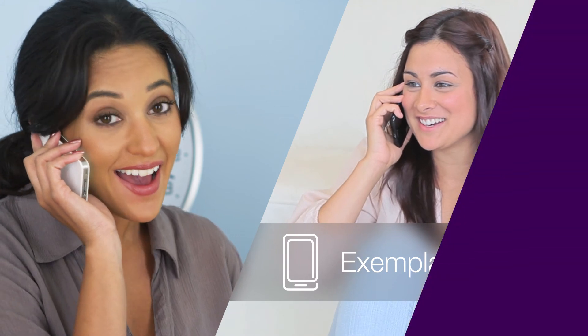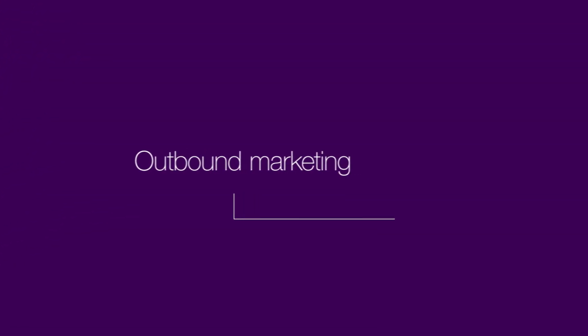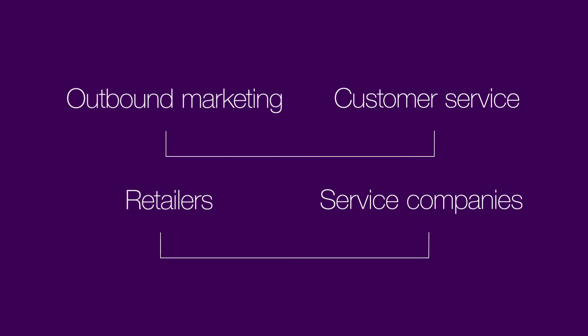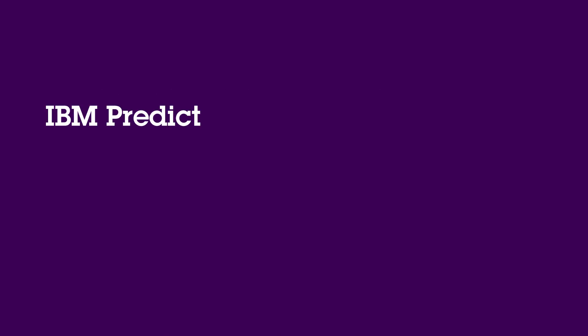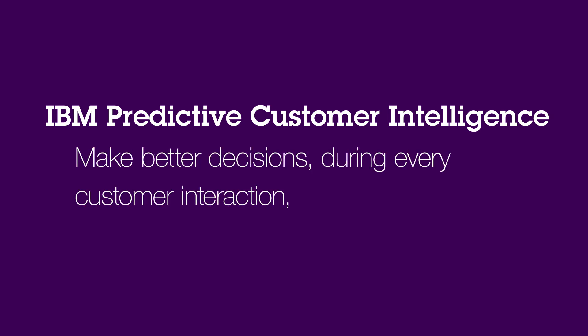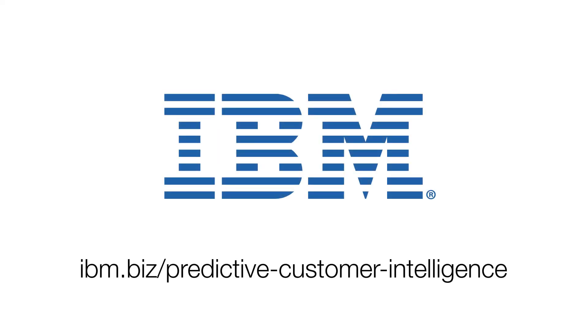Beth couldn't be happier. From outbound marketing to customer service, from retailers to service companies, all businesses can benefit from IBM Predictive Customer Intelligence by making better decisions during every customer interaction at the point of contact. Learn more at ibm.biz/predictivecustomerintelligence.